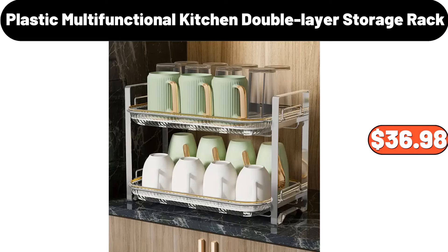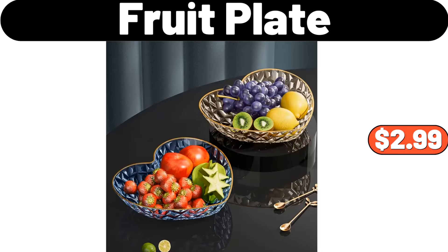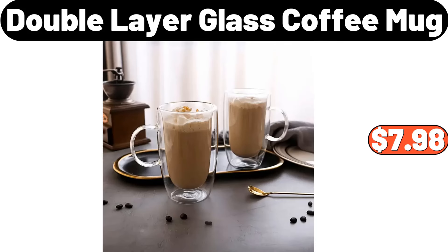4 Plastic Multi-Functional Kitchen Double Layer Storage Rack, $36.98. 5 Love Shaped Fruit Plate, $2.99. Double Layer Glass Coffee Mug, $7.98.